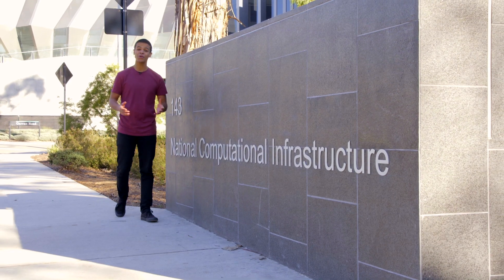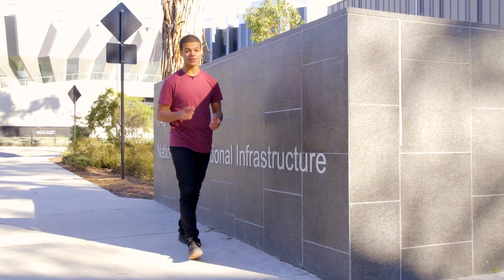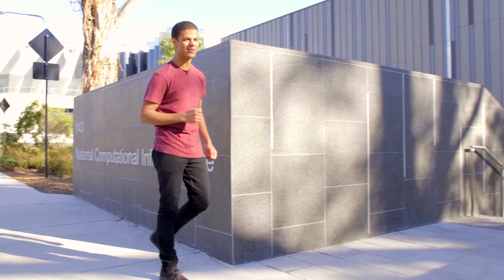Welcome to NCI, the National Computational Infrastructure, home to Raijin, the Southern Hemisphere's first petaflop supercomputer.